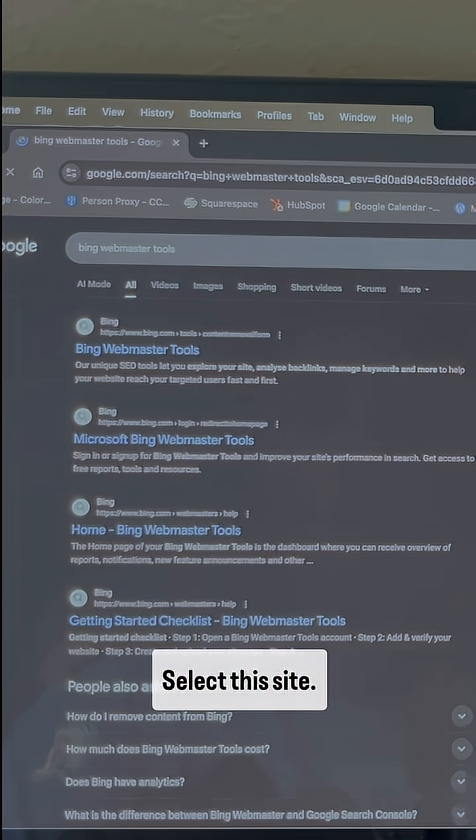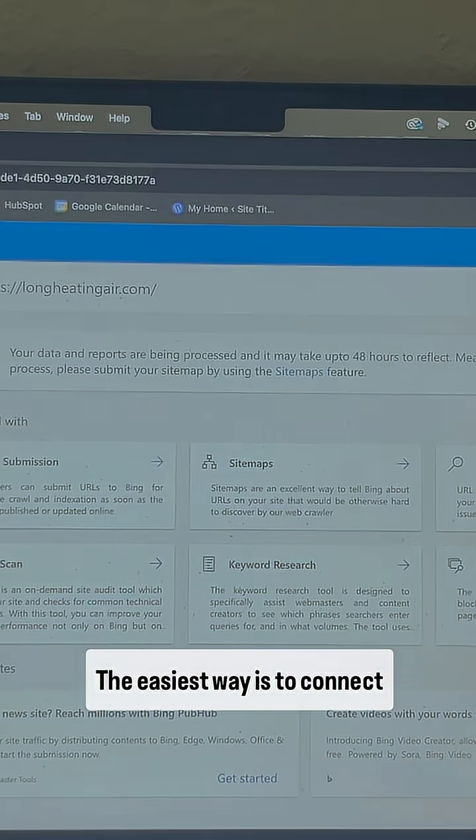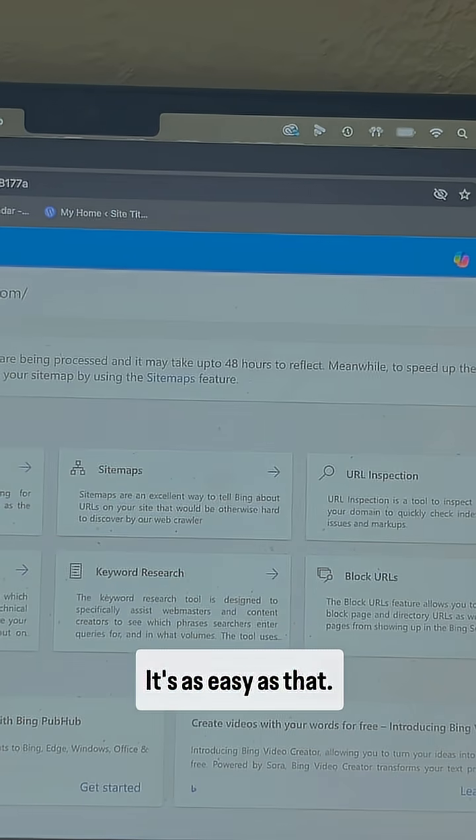And here's how to do it. Go to Bing Webmaster Tools, select this site, and sign in with your Google account. The easiest way is to connect your Google Search Console to add your website. Once you've done that, your website is added — it's as easy as that.